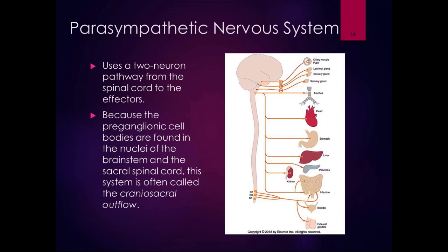The parasympathetic nervous system uses a two-neuron pathway from the spinal cord to the effector organs. With the sympathetic nervous system, the preganglionic cells come between T1 and L2, and the sympathetic ganglia are right close to the spinal cord. With the parasympathetic nervous system, the preganglionic cell bodies are found in the nuclei of the brainstem and the sacral spinal cord, sort of surrounding the sympathetic.